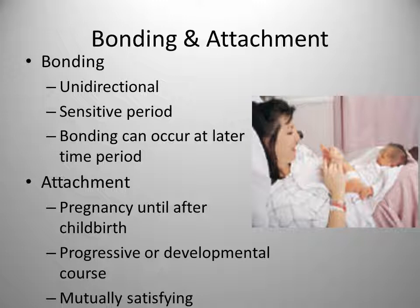Remember that if mom is hurting or physically exhausted, she requires pain relief and may need some assistance with the newborn until she can get some rest so that she will be better able to enjoy that early experience with her newborn.